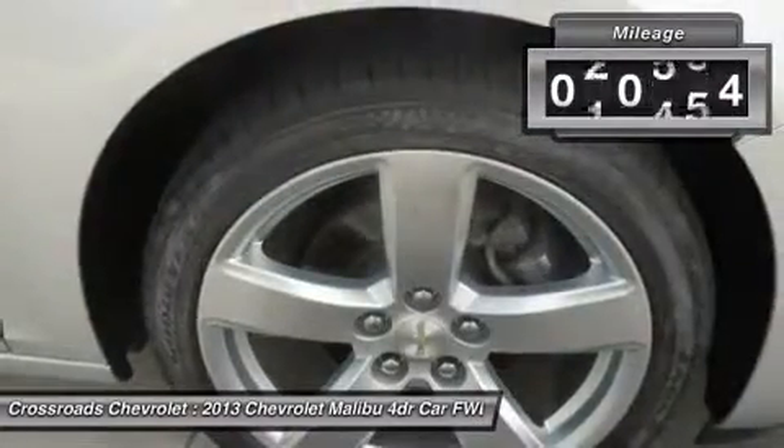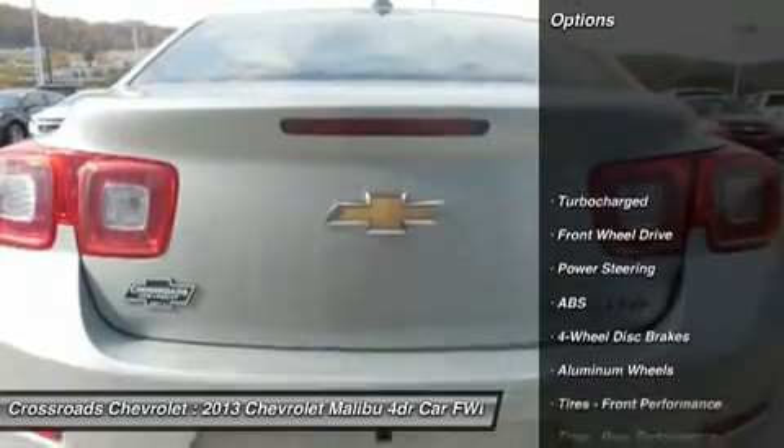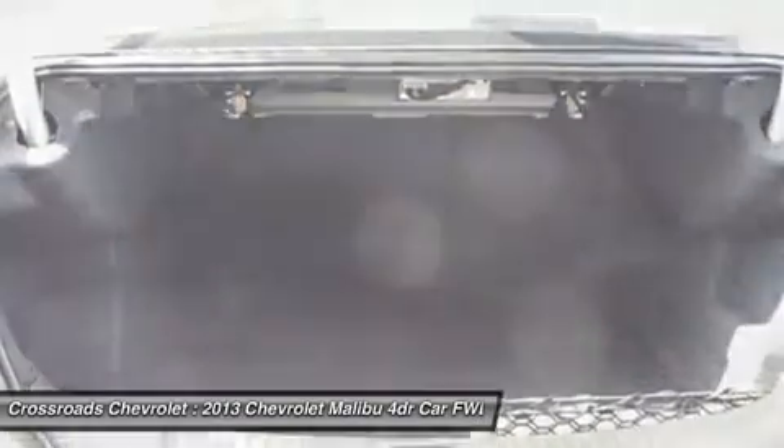Bucket seats, leather seats, power driver seat, power passenger seat, driver adjustable lumbar, passenger adjustable lumbar, heated front seats, pass-through rear seat, rear bench seat, and floor mats.